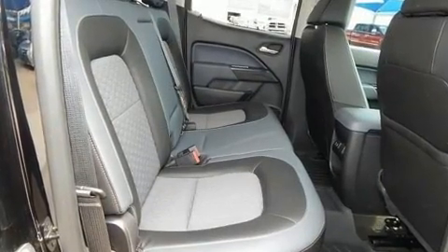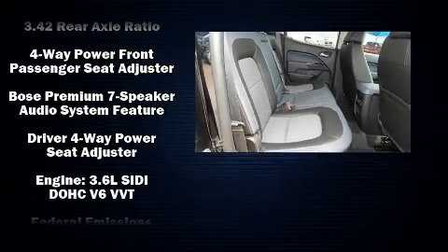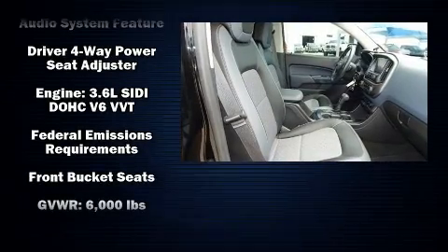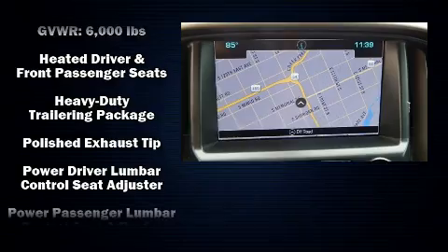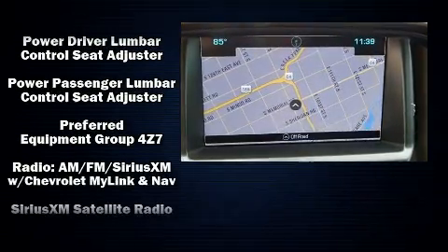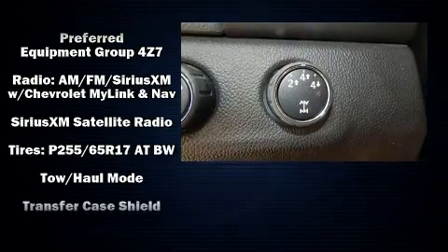Chevrolet ensures the safety and security of its passengers with equipment such as dual front impact airbags with occupant sensing airbag, head curtain airbags, traction control, ignition disabling, OnStar, and four-wheel disc brakes with ABS.